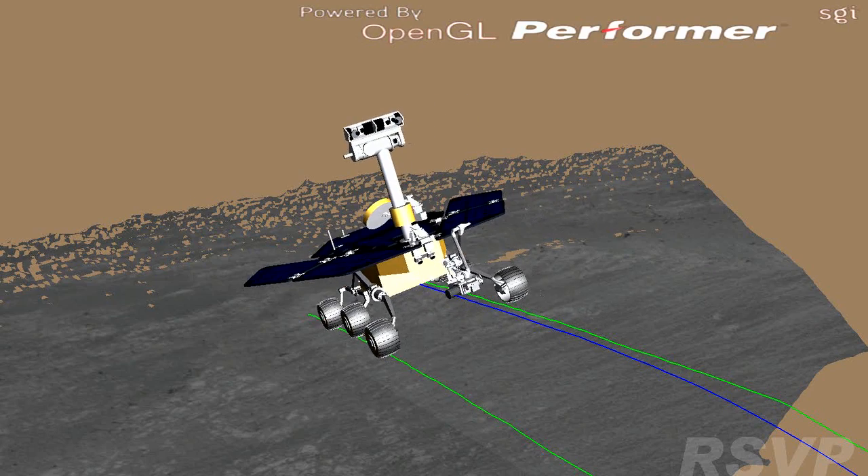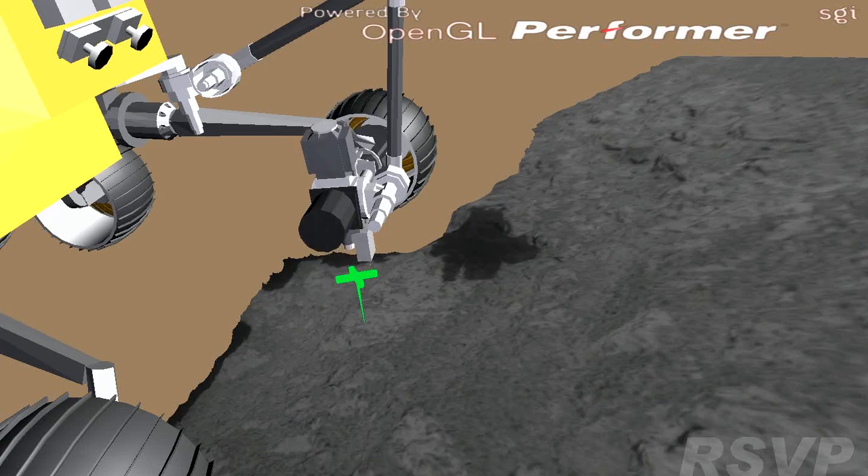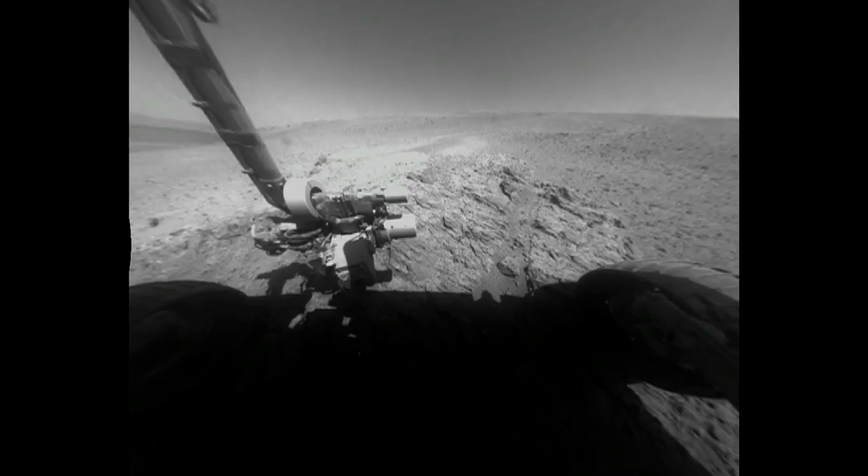We can even make changes on a rover that's hundreds of millions of miles away. We can make the changes on Earth, test them out here, make sure they're going to be good, and then send it up to Mars. A piece of equipment that has not been serviced by human hands in over ten years is still working. I don't think your car works that good. We're going to keep pushing the rover like we meant to ever since we landed and see what we can see, what's over the next hill and what's at the next crater.